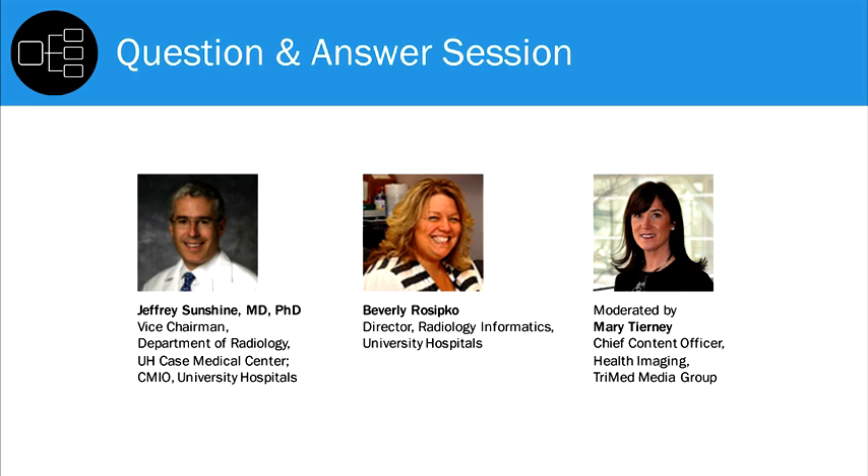Is your solution a series of different products from the same vendor or a single software code stream? We've implemented the Sektra VNA, and along with that, a separate component called the Connectivity Hub. That's our single solution. We also have a Sektra PACS, but that has been in place for many years.